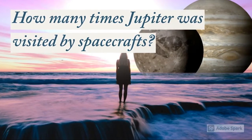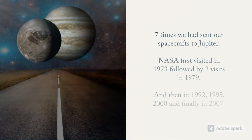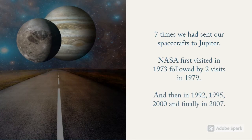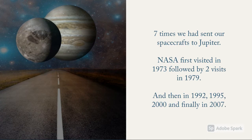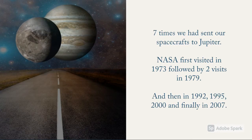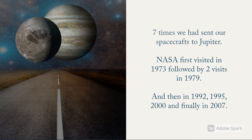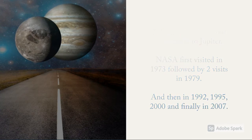How many times has Jupiter been visited by spacecraft? Seven times we have sent spacecraft to Jupiter. NASA first visited in 1973, followed by two visits in 1979, and then in 1992, 1995, 2000, and finally in 2007. Soon new missions will follow.